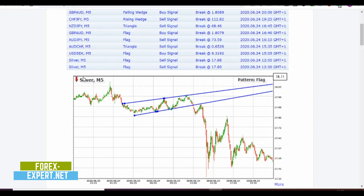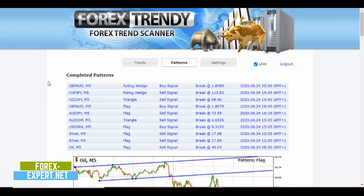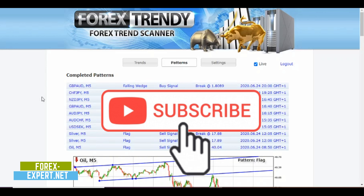Welcome everybody to my channel. Today I'm going to show you how a very good day looks on Forex Trendy and on the forex market. Be reminded that every day is different, so you'll have very good days and even bad days with few profit opportunities. I made a video about a typical bad day — I'll link it at the end. Subscribe to my channel, hit the notification button, and if you want to use Forex Trendy, find the link below in the description.